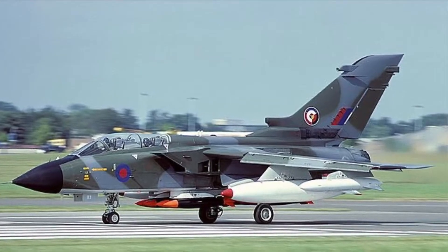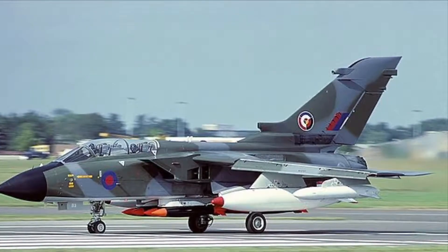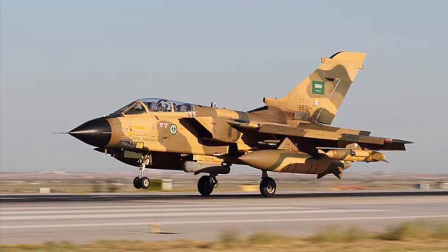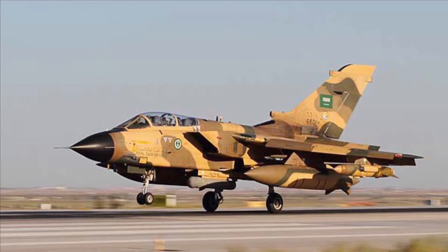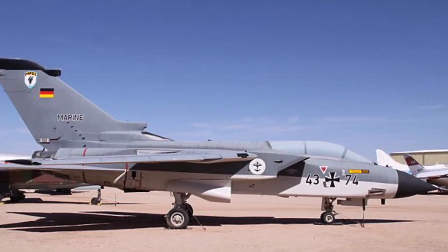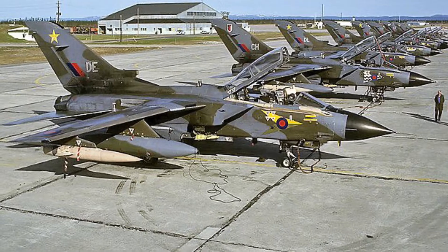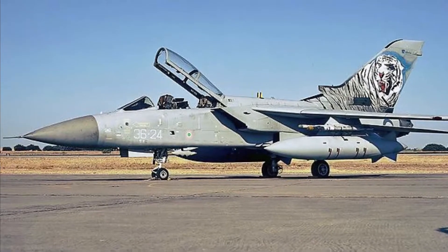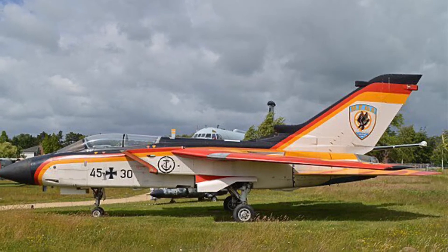Now the Tornado was manufactured in the 1970s. It was a joint venture between Italy, Germany, and the UK. And the Saudi Air Force is now using it as well. There were 992 Tornadoes produced. There's not a lot of variations and decos to choose from, but there are some really cool decos that actually existed at one time that I would love to see on these little toys. Maybe someday I'll get to do that.